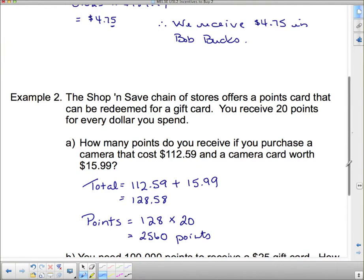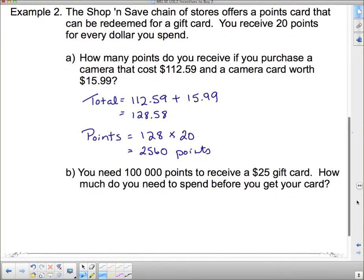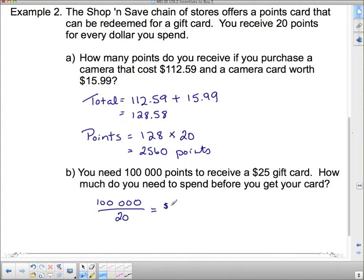You get a lot of points for your purchase, but you also have to have a lot of points to get anything. You need 100,000 points to receive a $25 gift card. How much do you need to spend before you get your card? We know that we get 20 points for every dollar, so we take 100,000 and divide by 20 to see how many dollars we have to spend. 100,000 divided by 20 is 5,000 — so you have to spend $5,000 before you receive any kind of gift card.